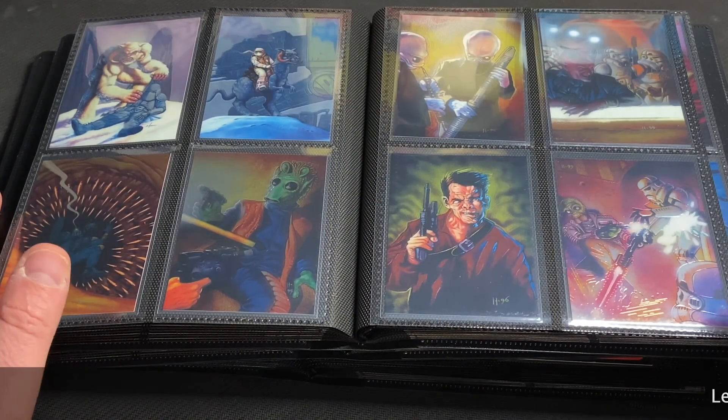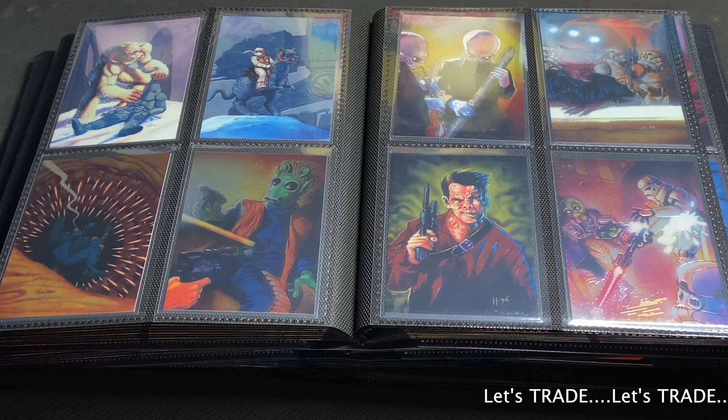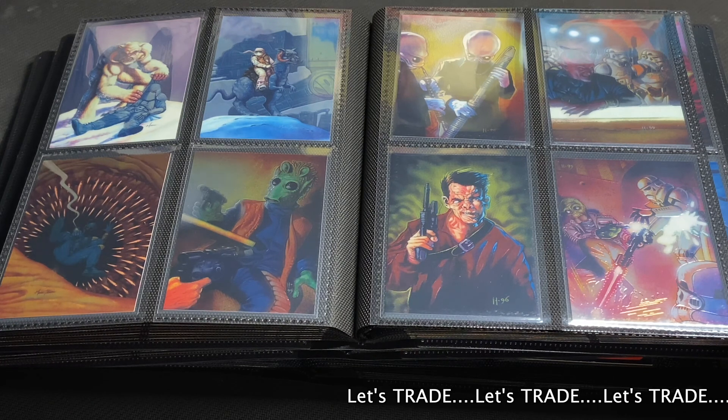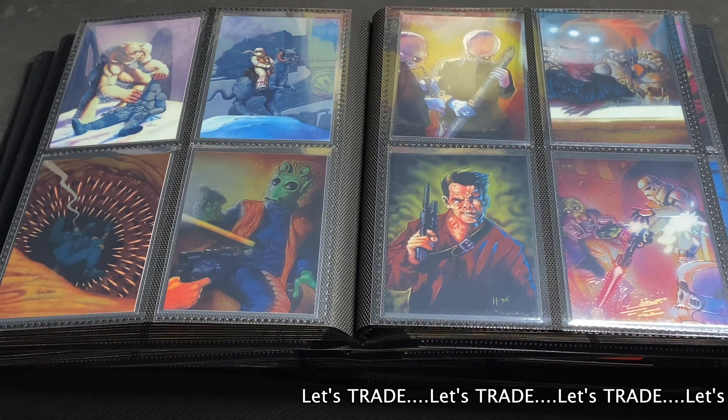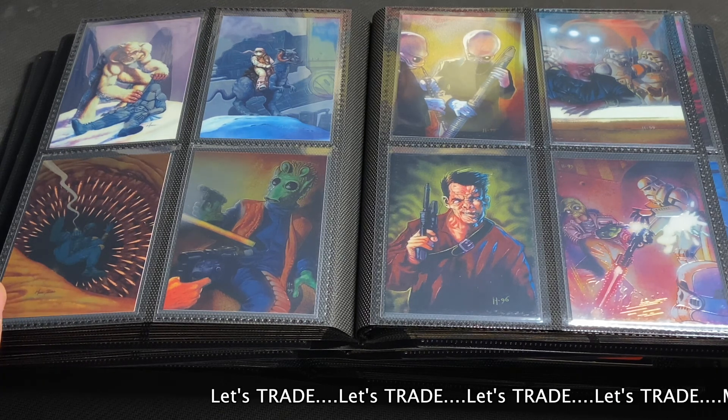Hey, how's it going out there YouTube? Sean from Fairweather Cards, welcome back. Today's video is going to be a little different — I'm going to be highlighting my top seven non-sports sets that I've been putting together as of late. This list does not include any of the Pokemon sets that my wife and daughter and I are putting together; this is just other non-sports cards, most of them older.